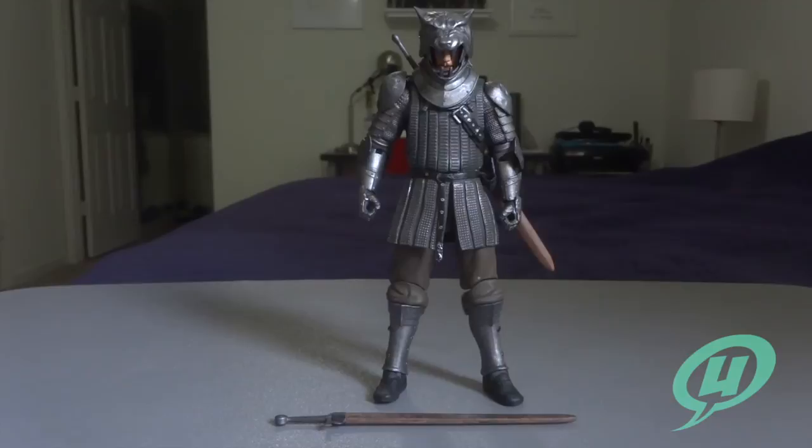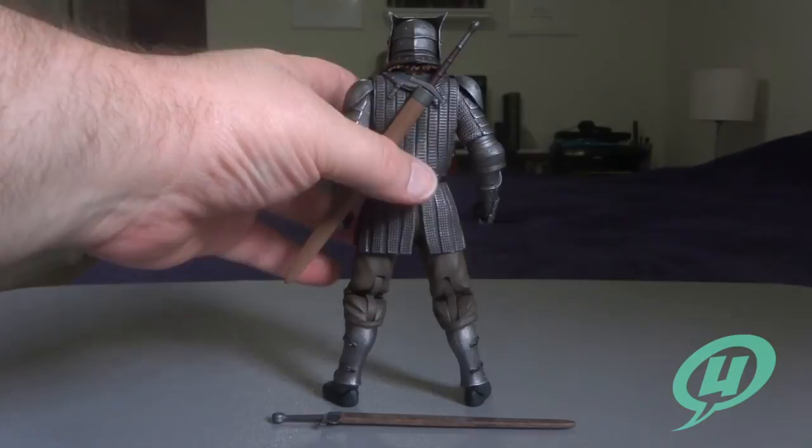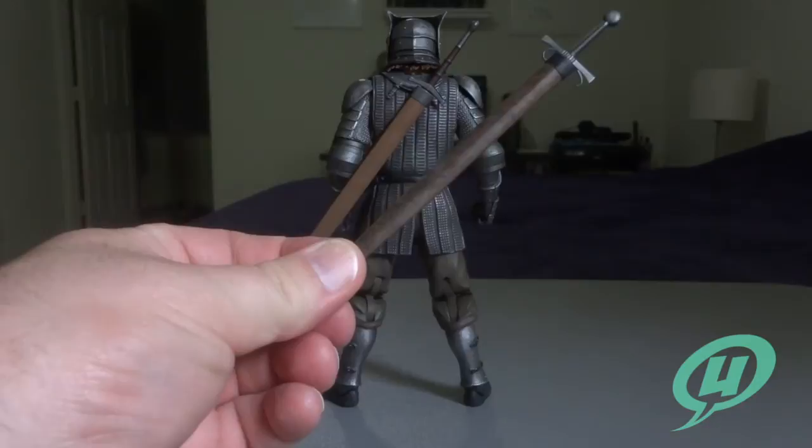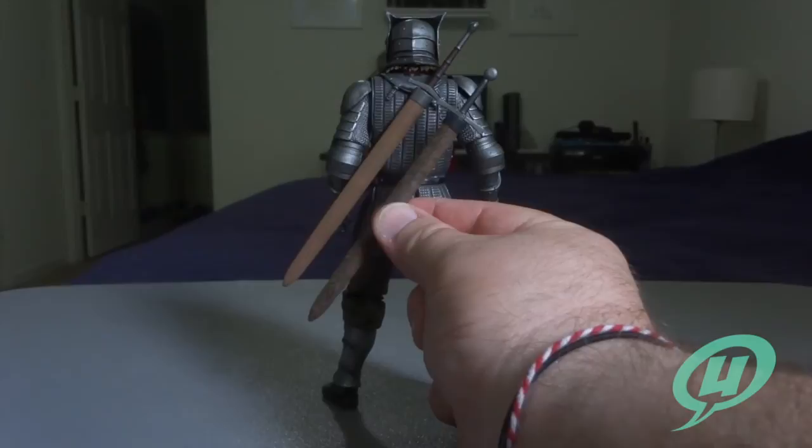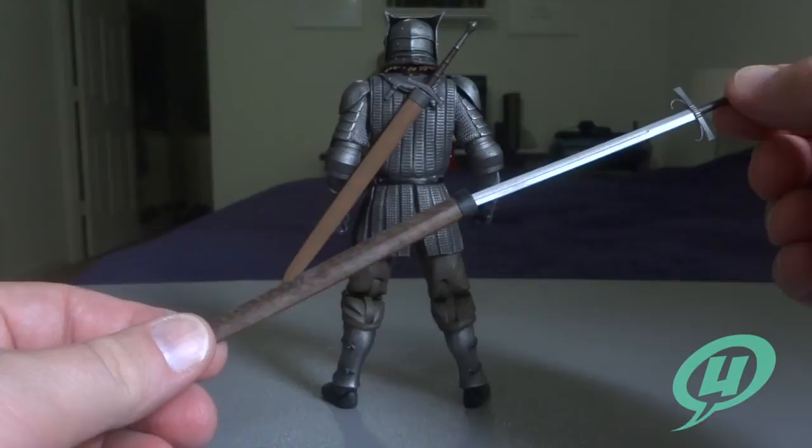This figure is pretty fantastic. He comes with two gigantic bastard swords — these things are not playing around. One goes on his back, one goes on his belt holster. They are almost identical in length, but the sword that fits into the sheath on his back has a longer handle and longer pommel. Each one of these swords is just fantastic.